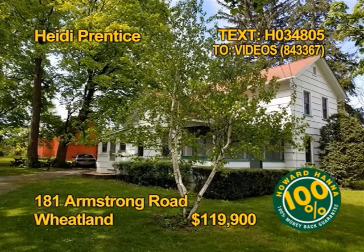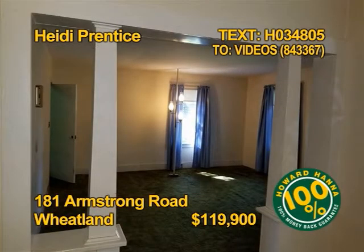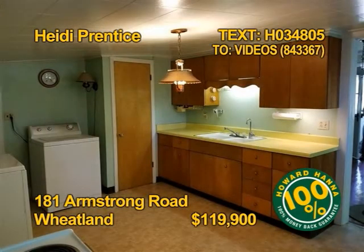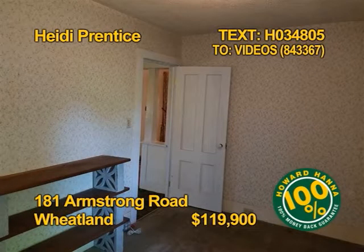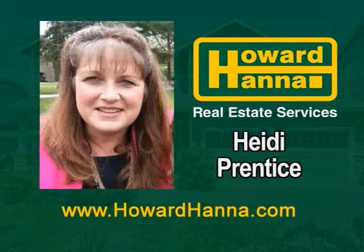This lovely colonial is on 1.2 acres with a large barn and workshop in Wheatland. There are updated windows throughout. You'll find three bedrooms and one and a half baths. Appliances include a range oven and washer and dryer. The lot has fruit trees and lots of perennials. Get the complete tour and all the details from Heidi Prentiss.